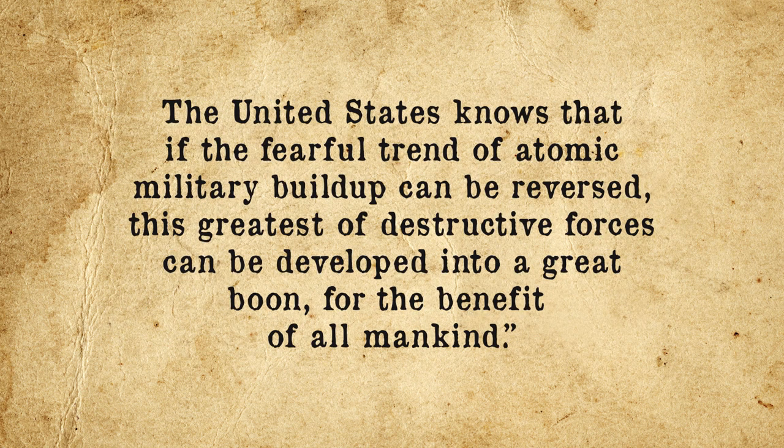"The United States knows that if the fearful trend of atomic military build-up can be reversed, this greatest of destructive forces can be developed into a great boon for the benefit of all mankind." Eisenhower's Atoms for Peace program represented a dramatic reversal in American nuclear policy, which since 1946 had forbidden the sharing of nuclear secrets even with close allies such as Britain and France. The program would see the U.S. helping over 30 allied nations set up their own peaceful nuclear programs, providing technical expertise, reactors, and even highly enriched uranium fuel. Meanwhile, back at home, the Atomic Energy Commission built dozens of civilian nuclear power plants and even a nuclear-powered cargo ship, the N.S. Savannah. But while this campaign was effective in keeping allied nations on side and promoting the new atomic age to the American public, it wasn't enough to keep America ahead of the accelerating arms race.